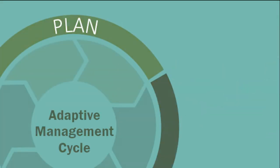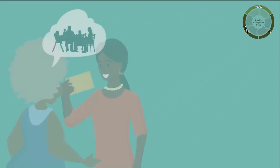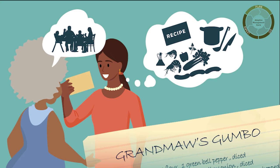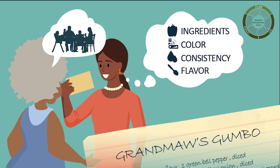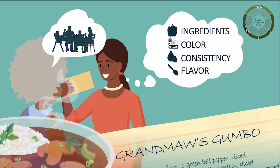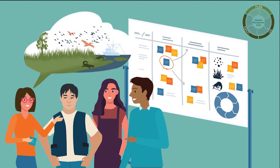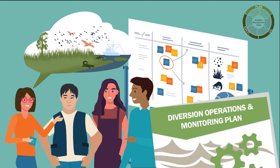The planning stage of the adaptive management cycle involves assessing what is needed and designing the project to achieve success. When making a delicious gumbo, we start off with a basic family recipe that includes ingredients and a few helpful notes on what to look for and how to adjust when necessary. With sediment diversions, planners begin by assessing what is needed to build and sustain a bountiful Delta. Next, they design a project and monitoring plan to achieve the desired goals and help answer questions about how best to operate the diversions along the way.